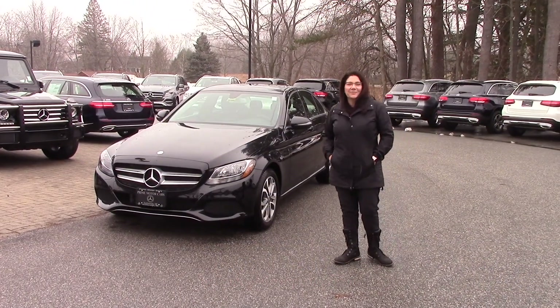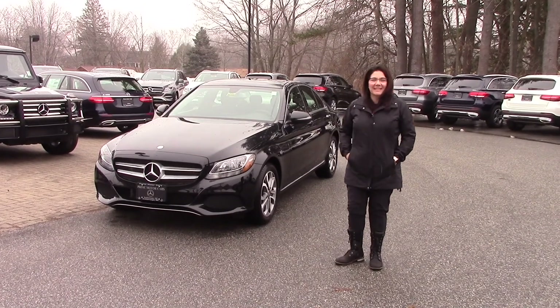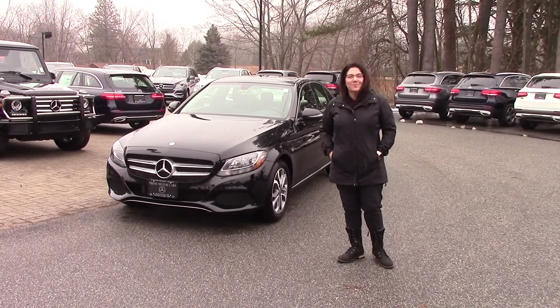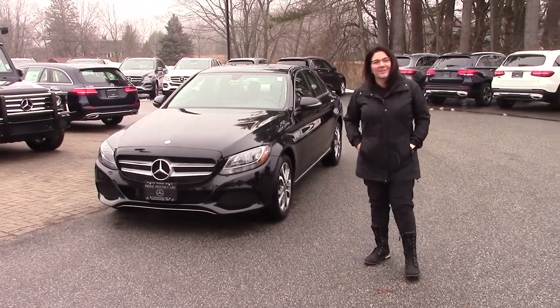Good afternoon Joe, this is Tina from Prime Mercedes. I want to thank you for reaching out to me the other day. I sent you a list of some ex-courtesy C300s we have here on the lot and I pulled a really nice one up for your review, so let's get started.